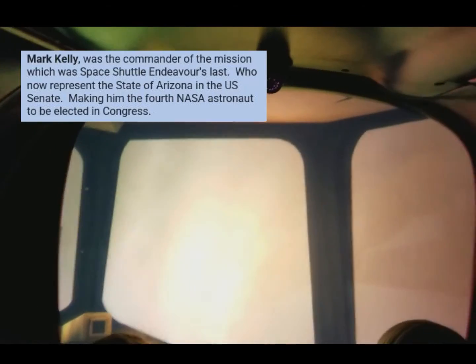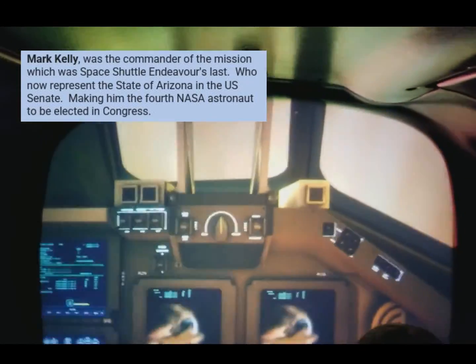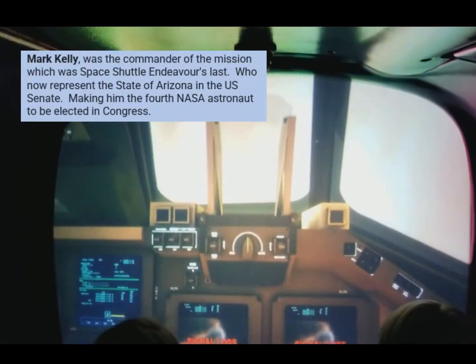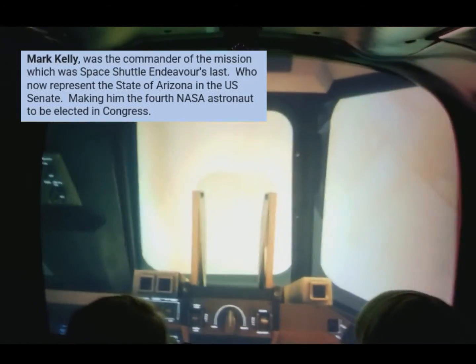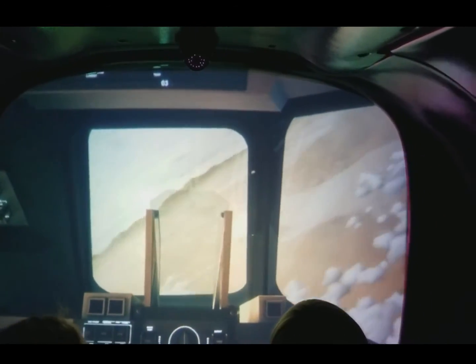The glider is colliding with molecules in the atmosphere, heating up to almost 3,000 degrees. Don't worry — that's natural. Let's go. These wide turns help slow us down.